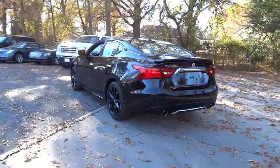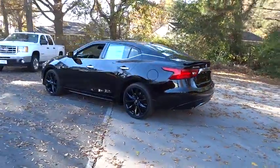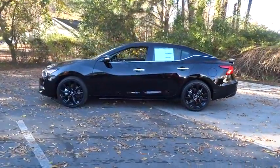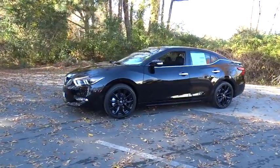Here are some of this vehicle's great options: Bluetooth, front and rear splash guards. A vehicle like this doesn't come along every day. Come in and get it before someone else does.